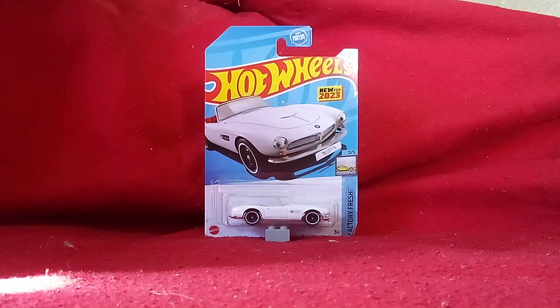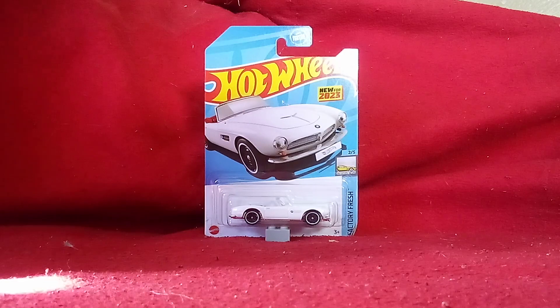Hi guys, CarSparter2.0 here and welcome back to another unboxing video. This is our second unboxing video for today, and we're going to be unboxing a new casting. This is the BMW 507 Roadster.